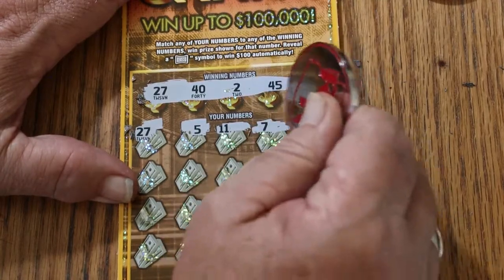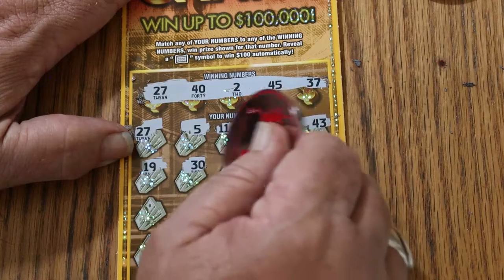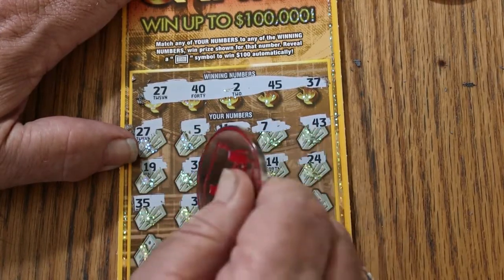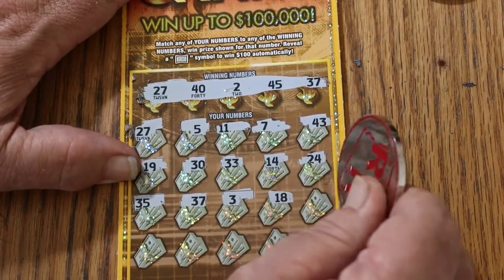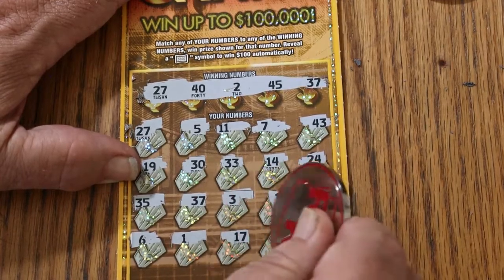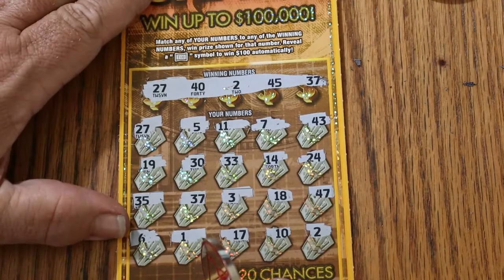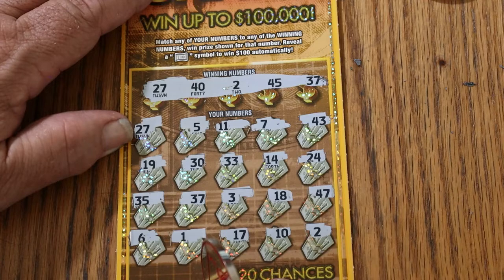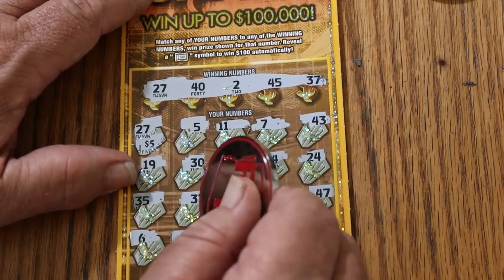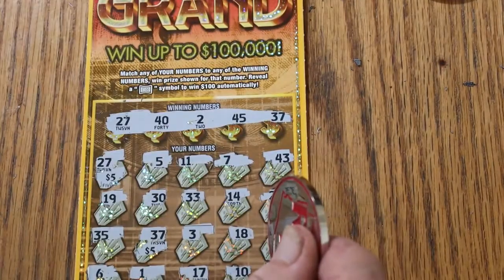Continuing ticket 37: 5, 11, CJ's 7, 43, 19, 30, 33, skip that 14. 24, 35, 37 — we have two matches now. Number 3, 18, 47, number 6, number 1, 17, 10, and 2 — so we have three matches. We have 27, 37, and 2. Scratching the prize amounts: 5, 37, 10, 15 — 15 is a prize, yes it is. We'll take that.